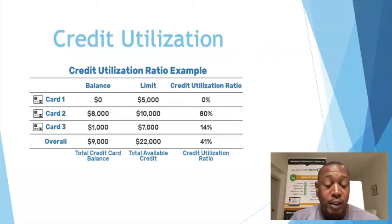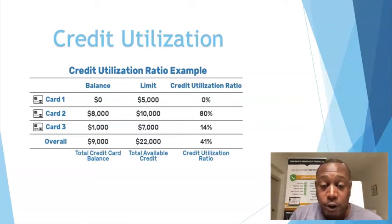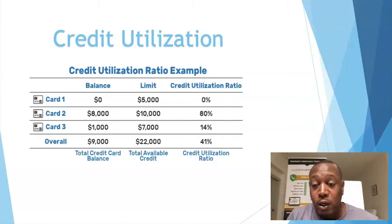Credit utilization is the biggest key. This right here could cost you — the difference between a $25,000 card and a $500 card. Make sure your credit utilization is low. For example, credit card one has a zero balance with a $5,000 limit, so that's 0% utilization — that's great.